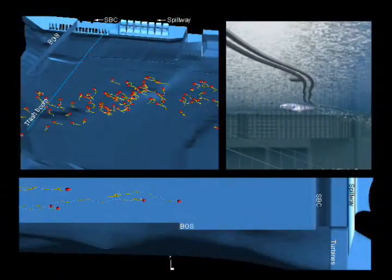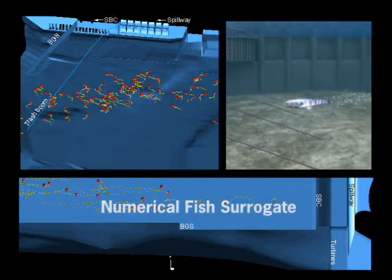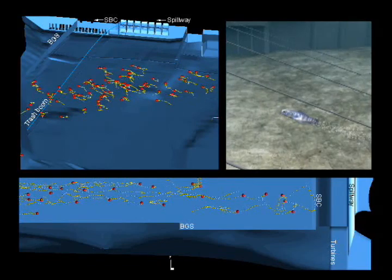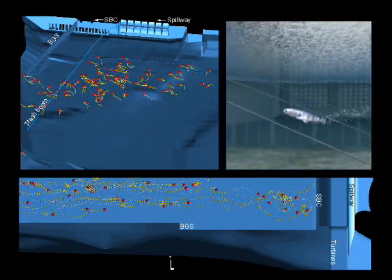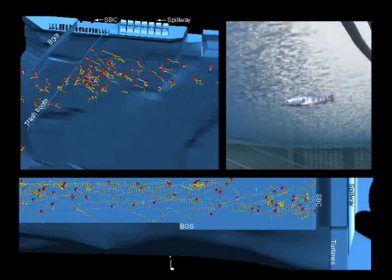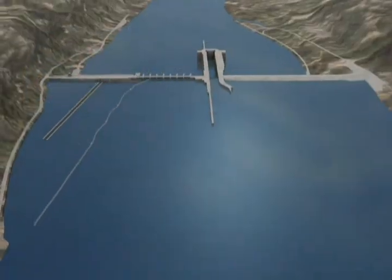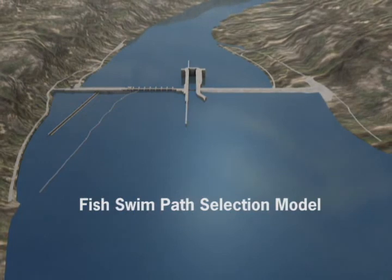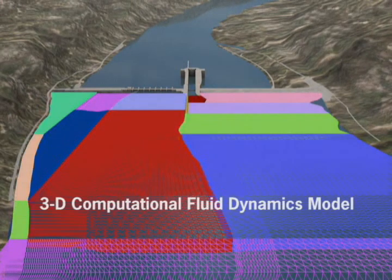To help in this effort, the Corps has developed an analysis and modeling technology called the Numerical Fish Surrogate, which is used to mathematically decode the 3D movement behavior patterns of individual fish responding to hydrodynamics, water quality, and other stimuli in their aquatic environments. At Lower Granite Dam, the technology couples a sophisticated fish swim path selection model to a 3D computational fluid dynamics model.